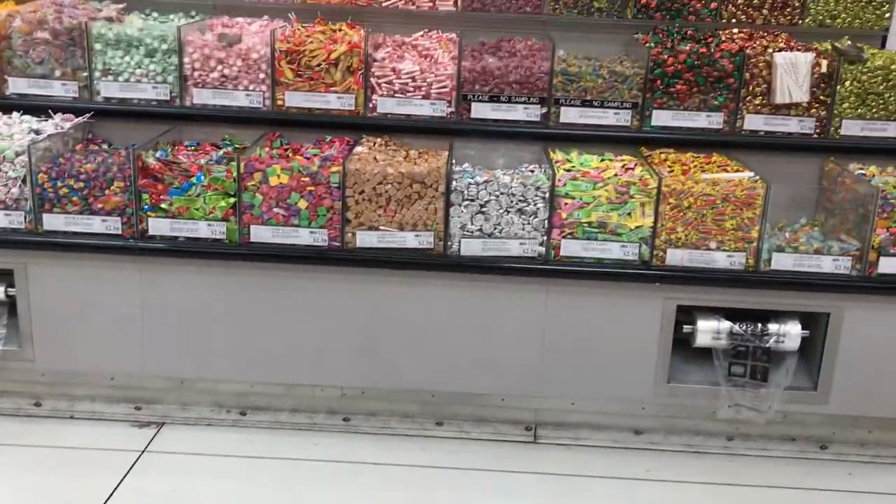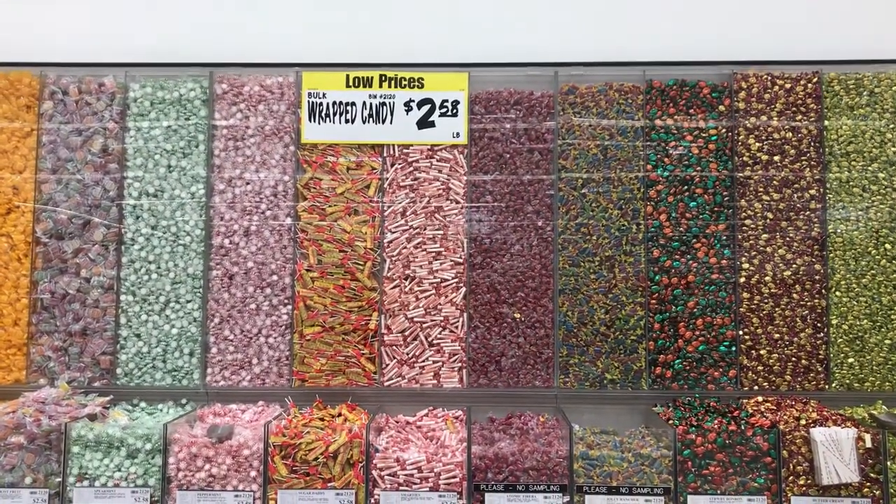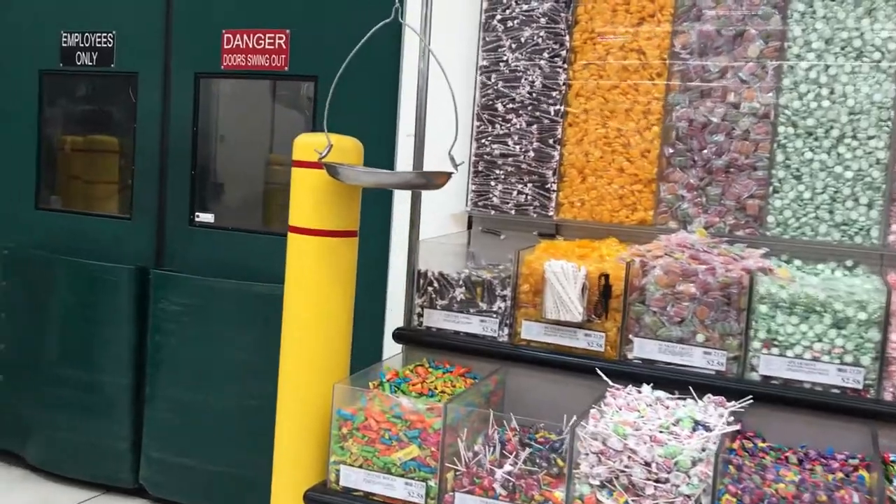And now for the kids — or not all for the kids. Wrapped candy. Look at this Chinese candy.